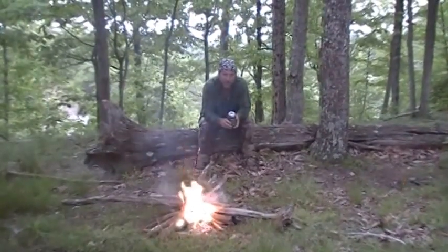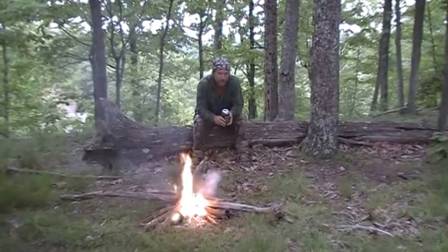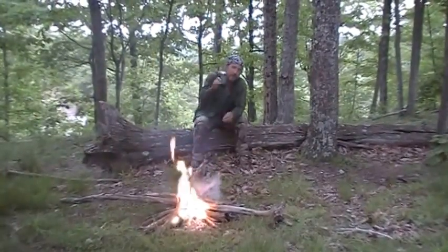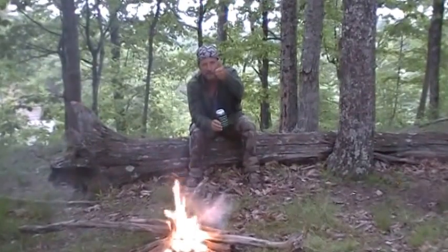Howdy folks in YouTube land. Sitting back here on the ridge with my woman. Just wanted to give you all a cheers. Kids, don't do this. Ever. Later folks.